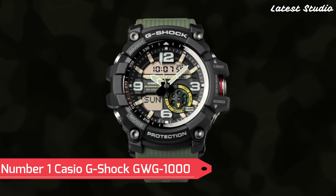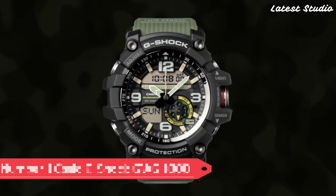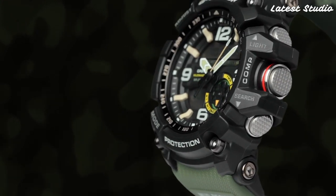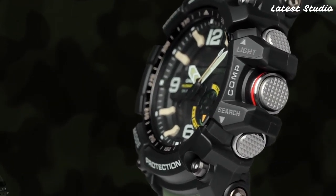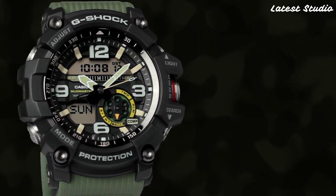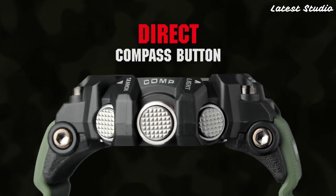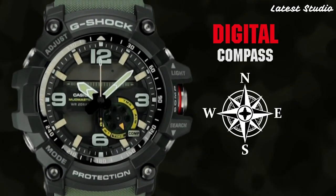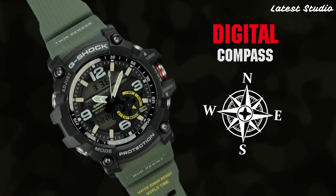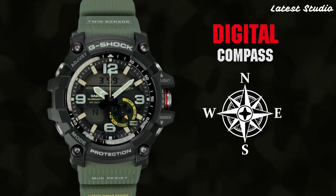Number 1: Casio G-Shock GW-G-1000. At the pinnacle of high-end watches, the Casio G-Shock GW-G-1000 stands as a testament to uncompromising quality and innovation. This exceptional timepiece features a digital display, stopwatch function, countdown timer, and multiple alarms, but also incorporates advanced technologies that elevate it to a class of its own.